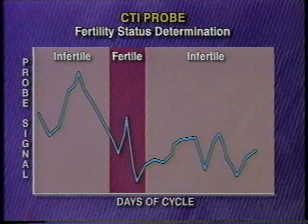The sensor displays diagnostic information in simple language for personal use at home. This allows the user to identify the optimal time for conception and to act accordingly.